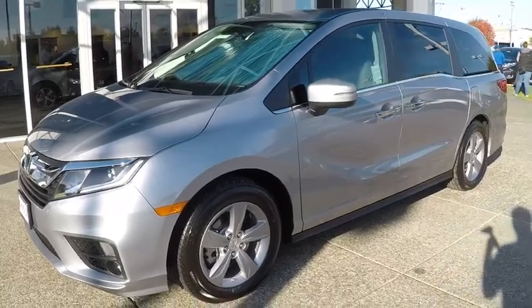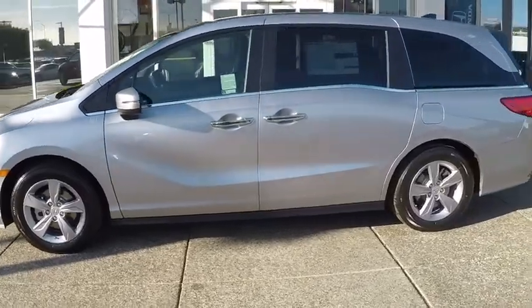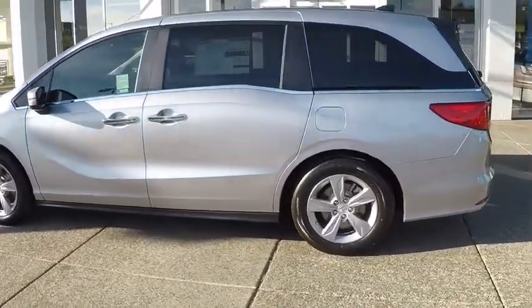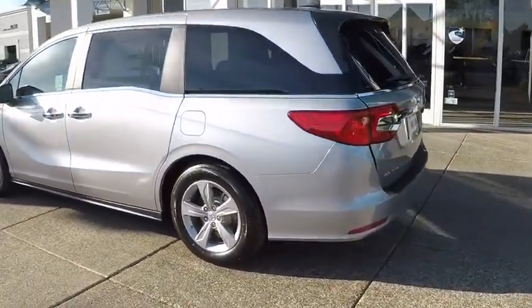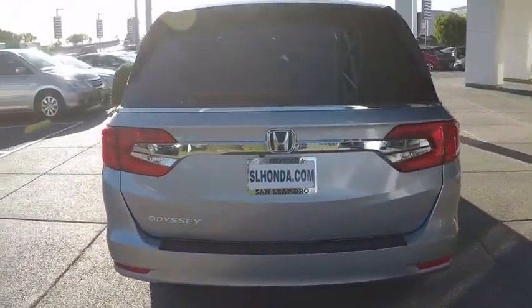Stop by and take a look at the 2020 Honda Odyssey. The Honda Odyssey is a showcase of distinguished style, captivating technology, and advanced safety features. A must for all families. Here are some of this vehicle's great options.